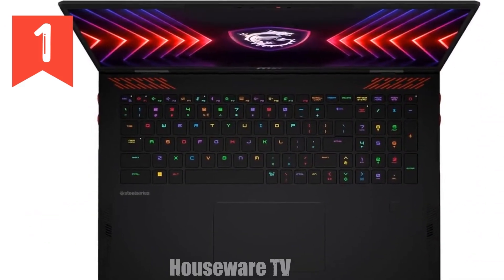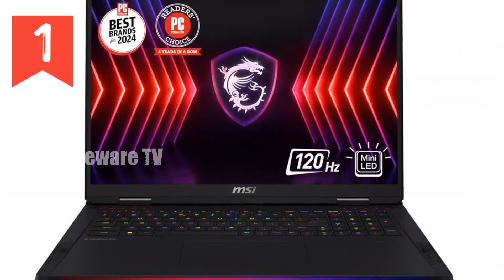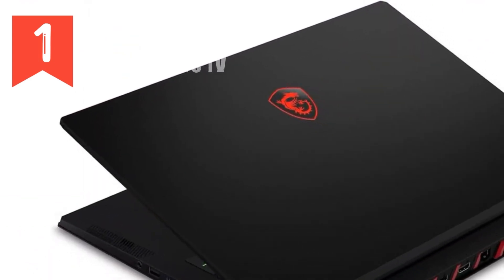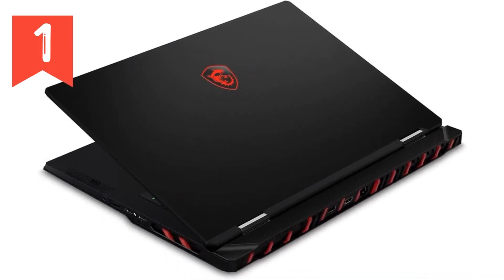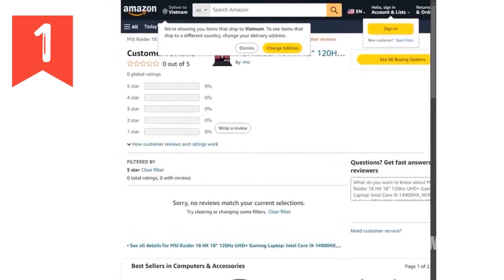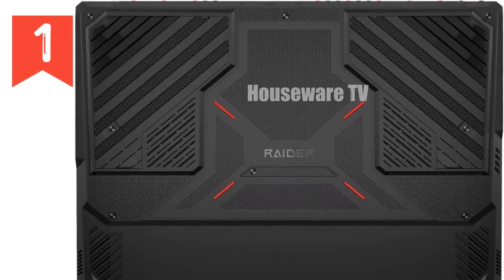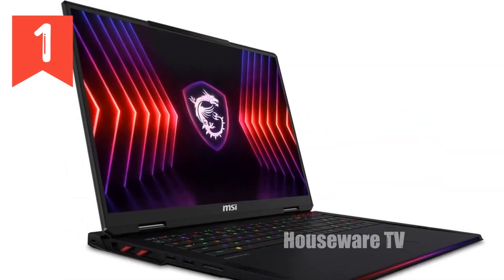First up, the heart of this machine: the Intel Core i9-14900HX processor. We're talking about the 14th Gen HX series, one of the most powerful processors available today. With its high core count and lightning-fast speeds, this processor is built to handle anything you throw at it — whether you're playing the latest AAA titles, streaming in 4K, or editing high-resolution videos. The Intel Core i9 ensures that everything runs smoother than ever before, dominating in gaming while also being a productivity powerhouse.